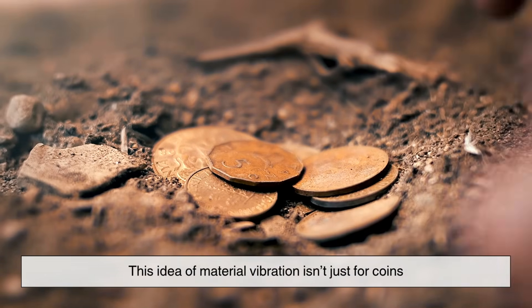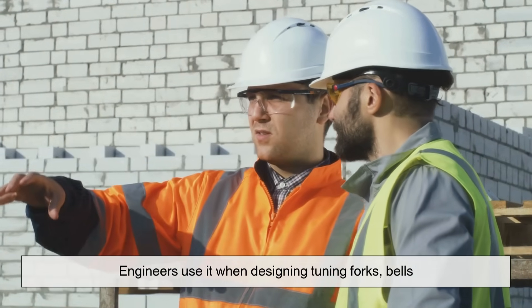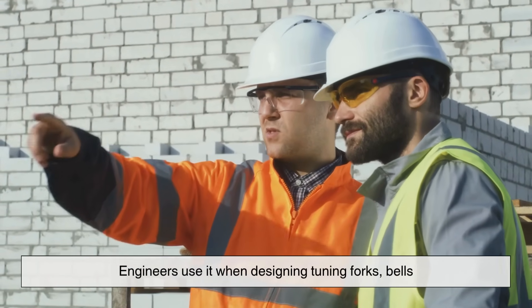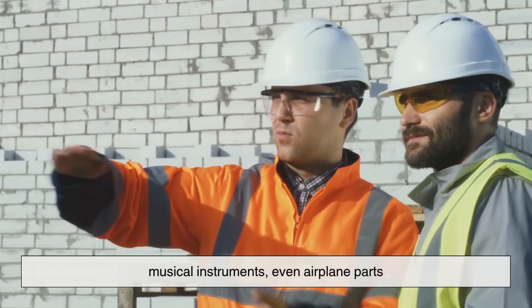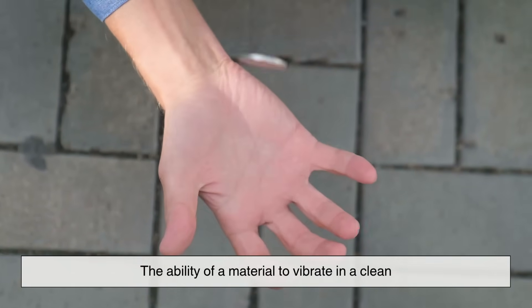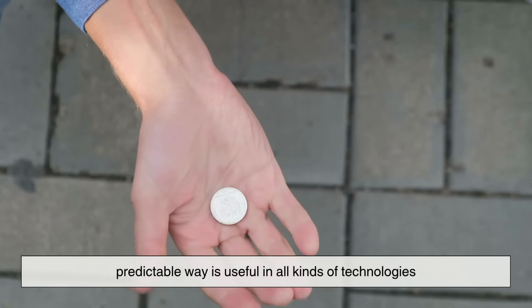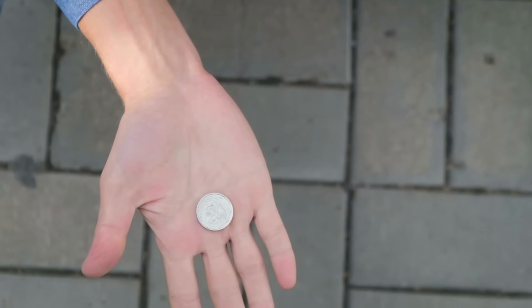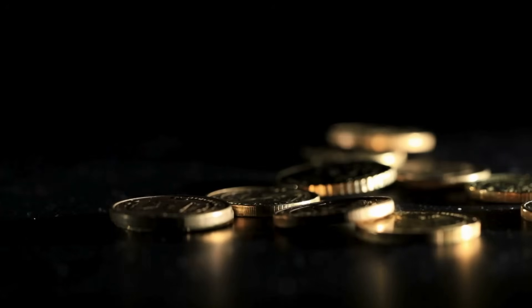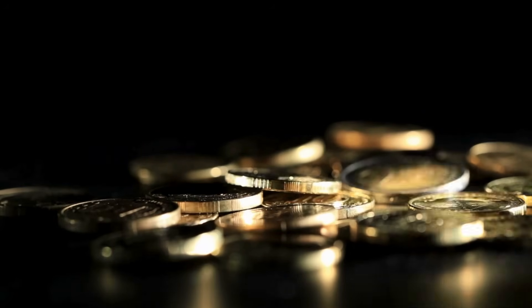This idea of material vibration isn't just for coins. Engineers use it when designing tuning forks, bells, musical instruments, even airplane parts. The ability of a material to vibrate in a clean, predictable way is useful in all kinds of technologies. So when you drop a coin, you're not just making noise — you're triggering a tiny physics experiment in your pocket.